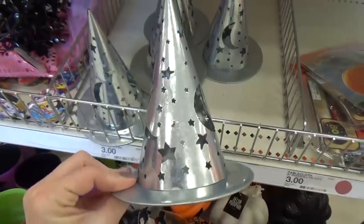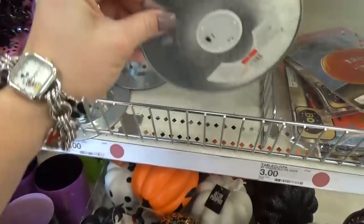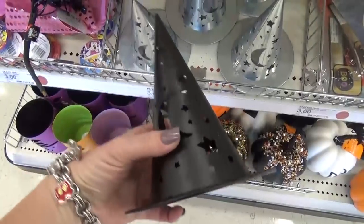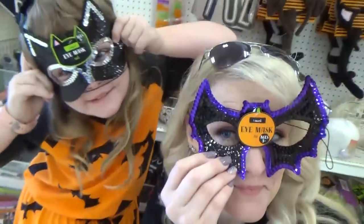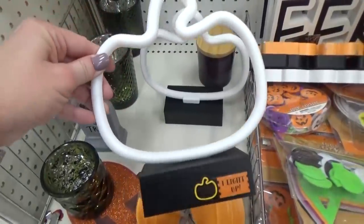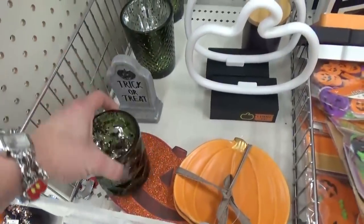Here's another decoration with a built-in light, but this one is a witch hat — there's a metal-colored one and a black one. The lights are already built in. And speaking of lights, there's also a really cool light-up pumpkin that looks kind of like a neon sign.